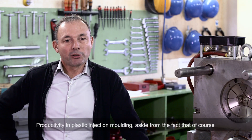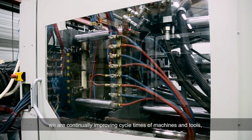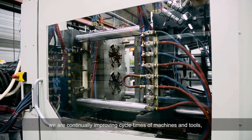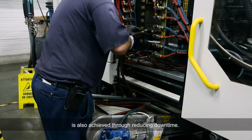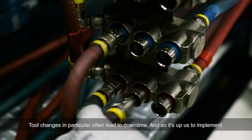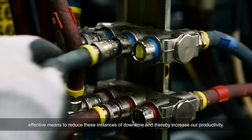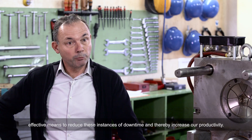Productivity in plastic injection molding — aside from continually improving cycle times of machines and tools — is also achieved through reducing downtime. Tool changes in particular often lead to downtime, and so it's up to us to implement effective means to reduce these instances of downtime and thereby increase our productivity.